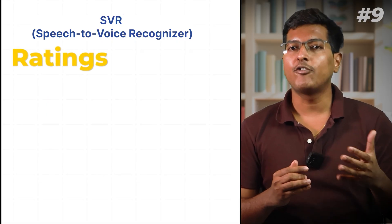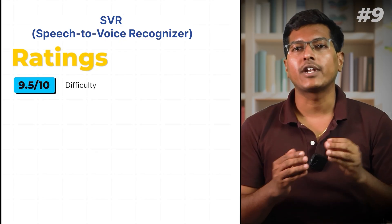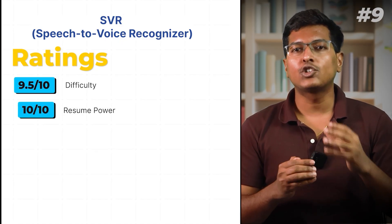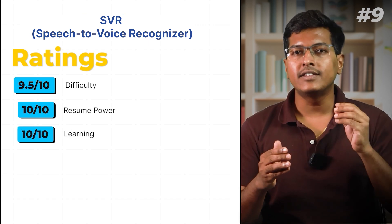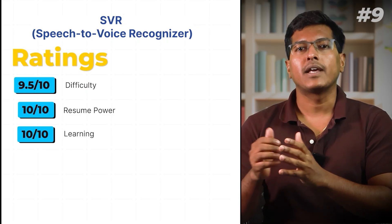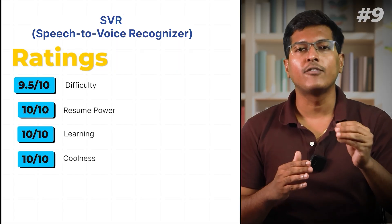My rating: definitely a tough project. Difficulty 9.5 out of 10. In terms of resume power, it's a full 10 — this stood out in every interview for me. For learning, I give it a 10 out of 10 since it taught me everything from sensor integration to AI pipelines. And coolness, easily a 10 — it solves a real, meaningful problem.